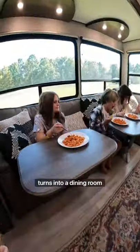Going down the stairs, the living room couch turns into a dining room table.